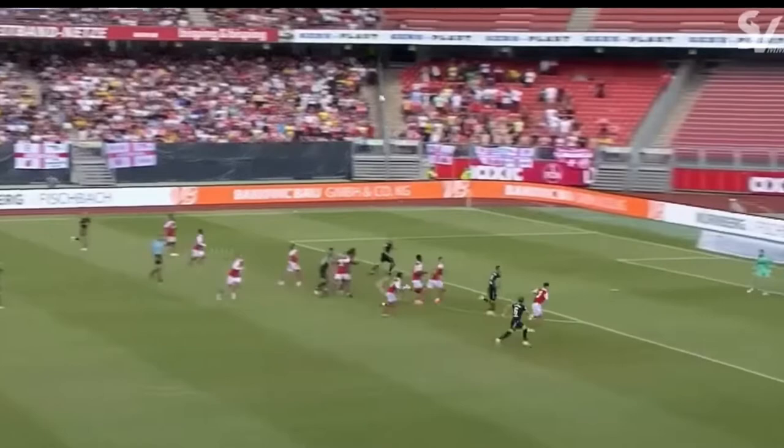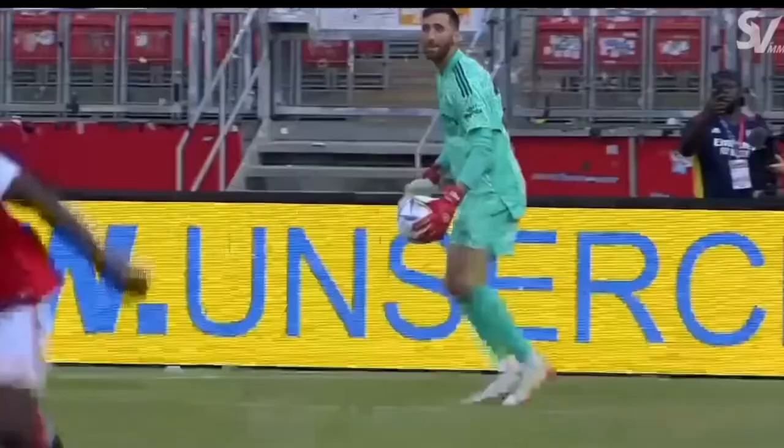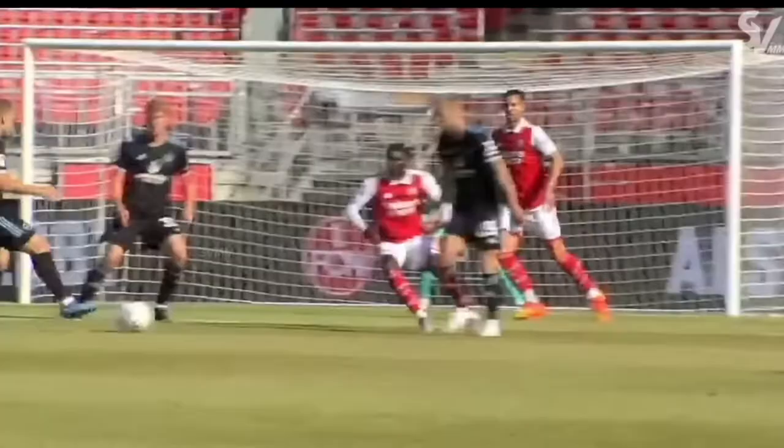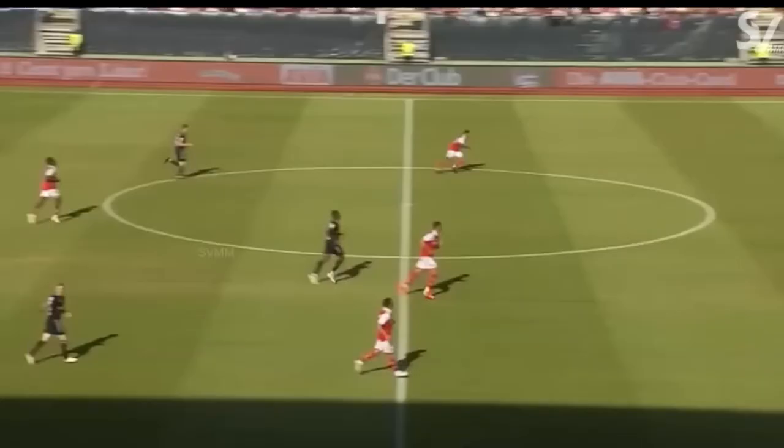Overall he started the game pretty strong — he looked decent. He plays the ball out wide, pretty good. However, he did concede two goals in the first 20 minutes. That first goal was a little skeptical; I don't really know what he was thinking there. The second one he couldn't really do much about. But that first goal was a little sketchy — we don't really know what he was doing there.